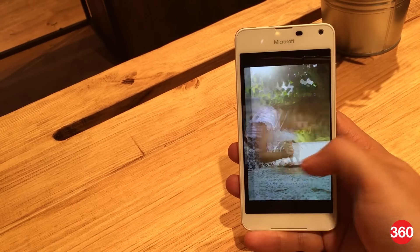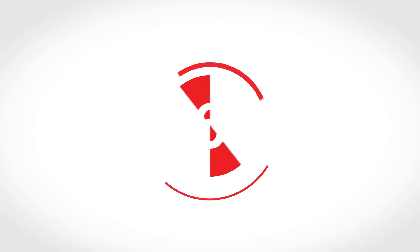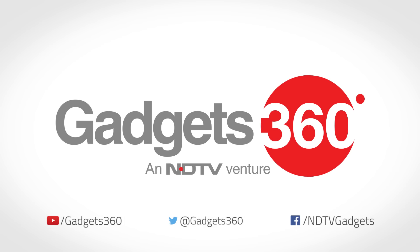So that was a quick look at the Microsoft Lumia 650. Do subscribe for more coverage of MWC 2016 and follow us on Twitter and Facebook at Gadgets360.